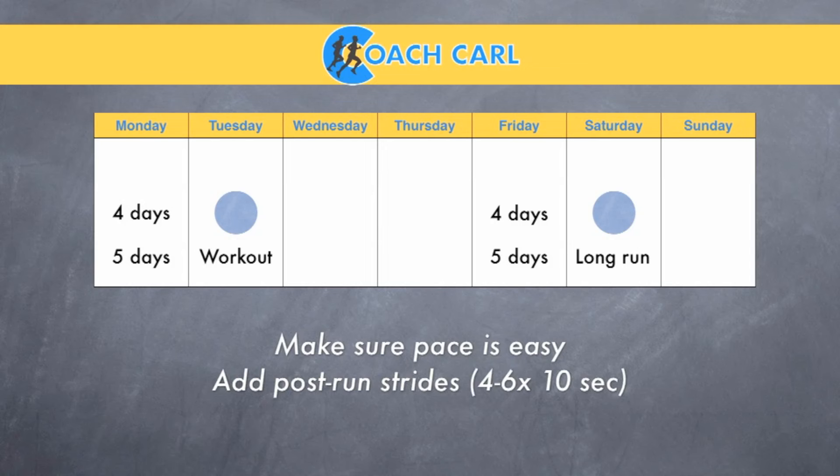The second thing you want to do on these days is add post-run strides — a catch-all term for any faster running you do after an easy run. I like to do strides where you start at your easy run pace, gradually build up the pace for about five seconds, hold that faster pace for a full ten seconds, then start to slow down. This stimulates your legs and primes your body to work harder the next day. It doesn't add extra fatigue — these are very short with lots of rest — but neuromuscularly it primes the body for those hard efforts coming the next day.